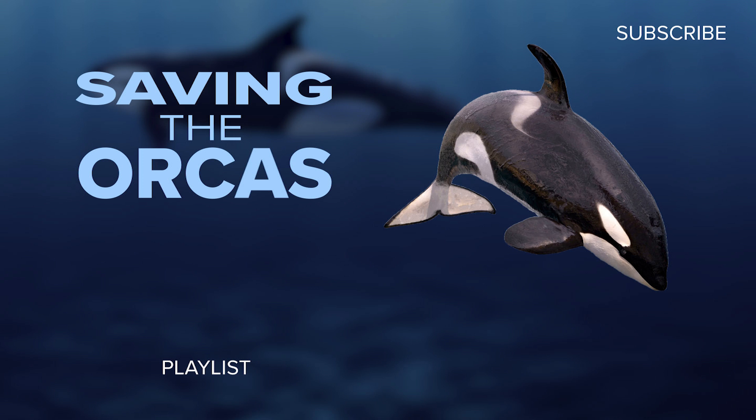I'm King 5 environmental reporter Allison Morrow. Check out our Saving the Orcas playlist for more videos like this one. Make sure to subscribe to the King 5 channel to get alerts when there's a new video published. What topic do you want us to cover next? Let us know in the comments below.